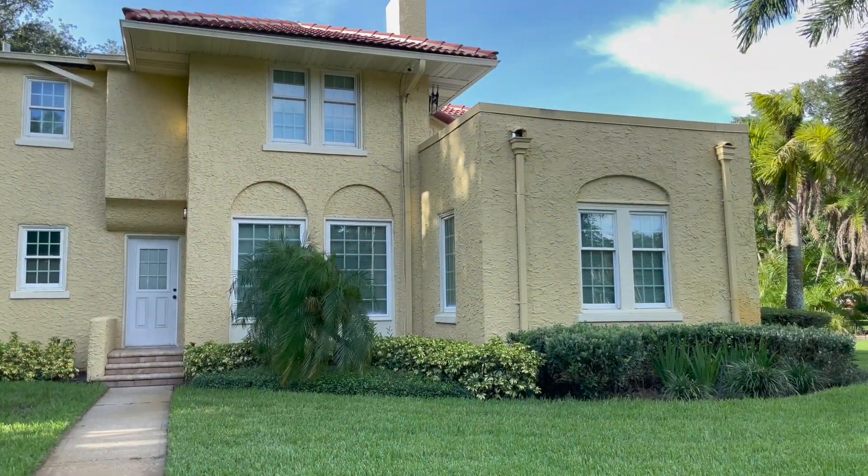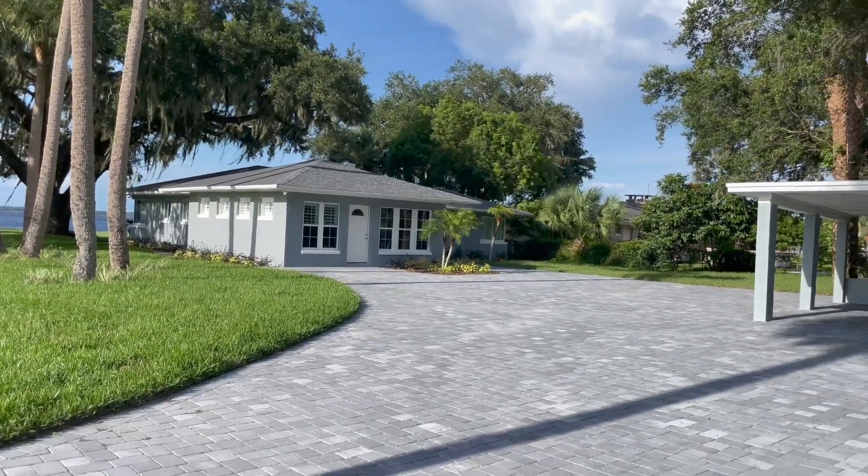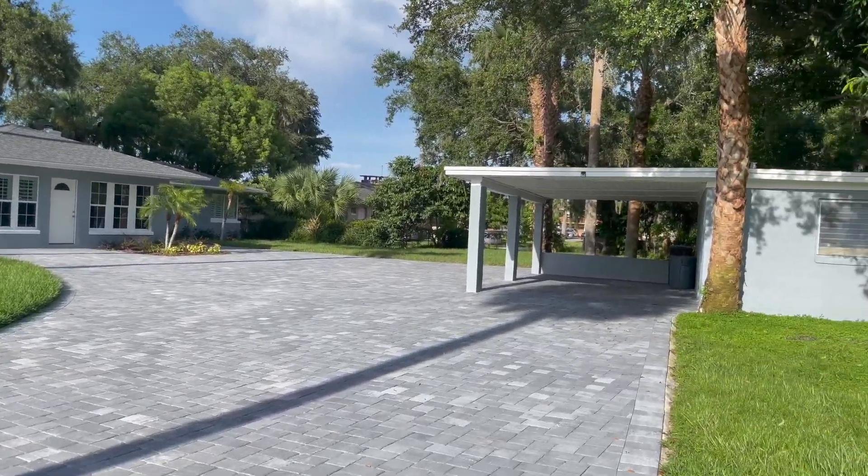This is the kind of property that people refer to as a hidden gem. It's one of those neighborhoods where if you know it, you know it, and if you don't, you're probably not going to find out about it. This is a non-HOA neighborhood called Mayfair. And of course, the nicest houses are the ones located directly on Lake Monroe.